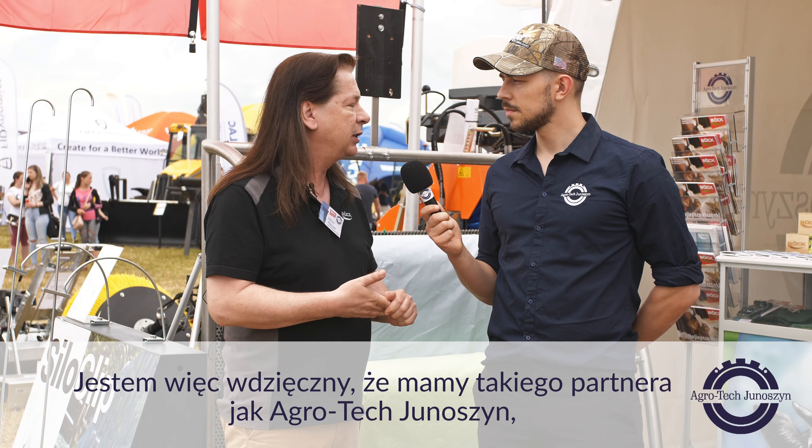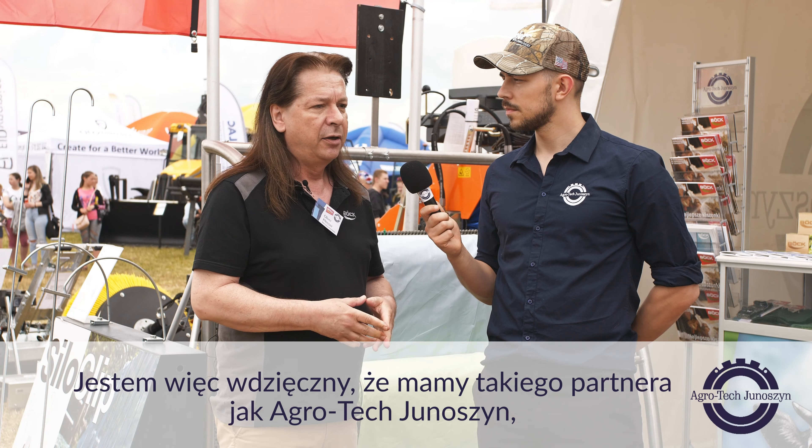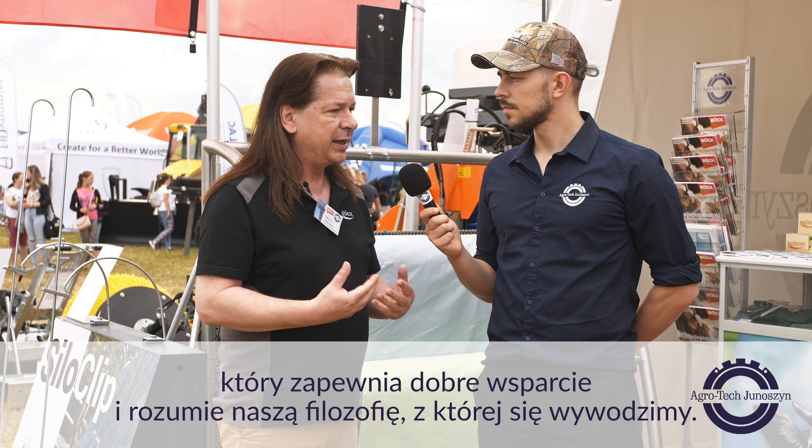I'm grateful to have a dealer like Agrotech You Machine, which gives good support and understands our philosophy, where we come from.